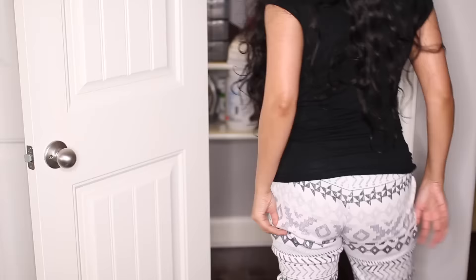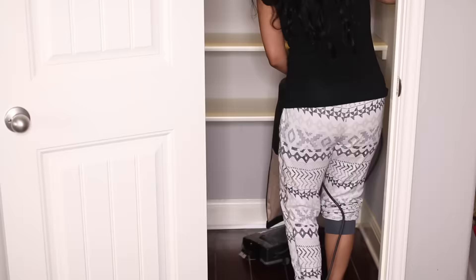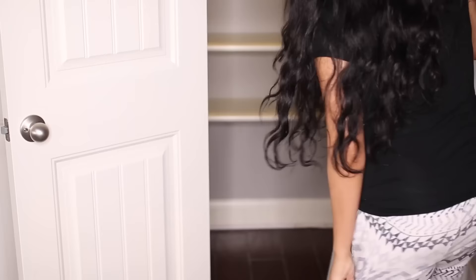I basically had to go through first and declutter - get rid of anything that we definitely were not going to use. A lot of the things that we ended up donating were things that I had bought in bulk back when I used to coupon. I wiped everything down and cleaned off the floors.